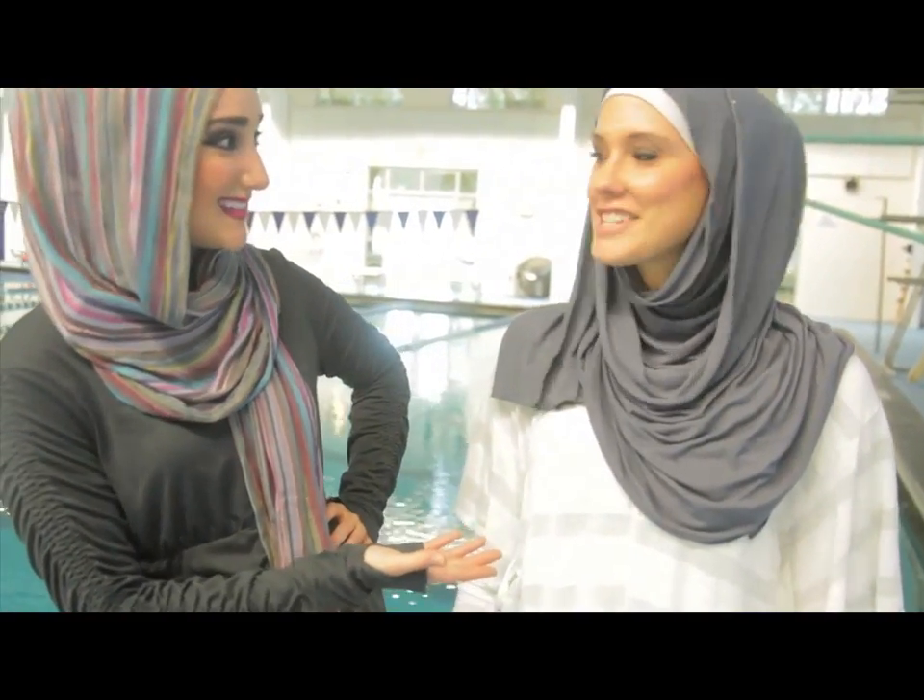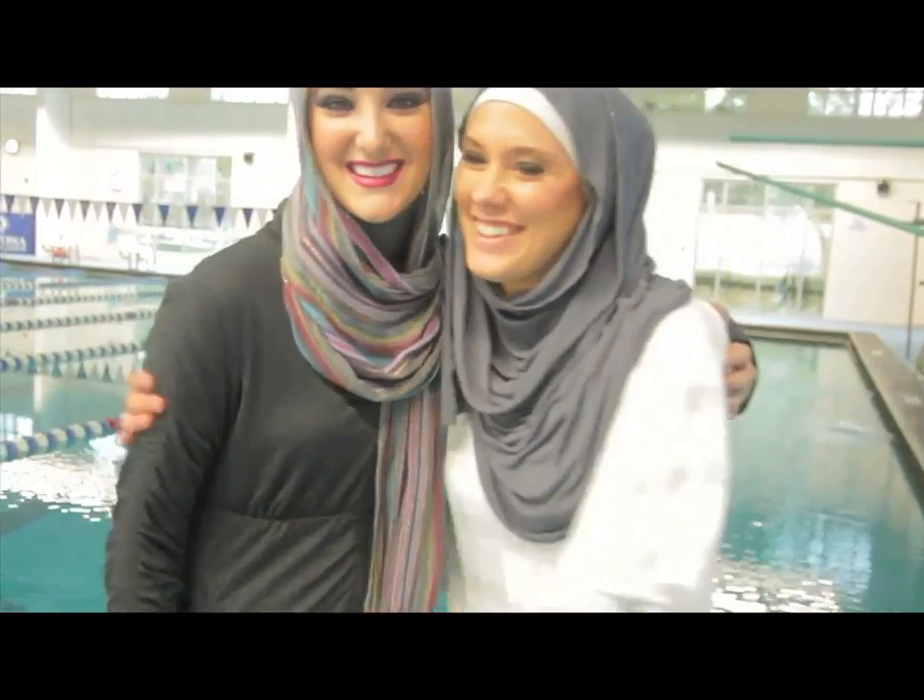I'm Lisa with Lisa Vogel Photography. We are here on Day 2 of the Aquila Style Photoshoot.